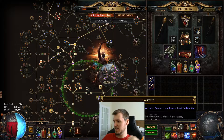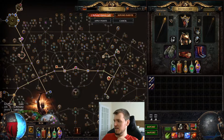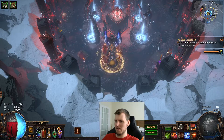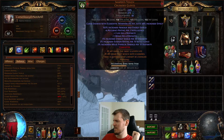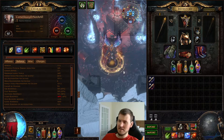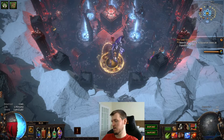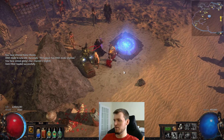I do have ailment immunity through the timeless jewel, which feels necessary this patch. Chaos resistance isn't great, and physical damage reduction isn't great either, but we're using Petrified Blood. We've got some strong auras — Petrified Blood and Zealotry. We don't have any Enlightens in this setup; if we got some Enlightens the build could be even stronger, but I opted to make a second build instead.